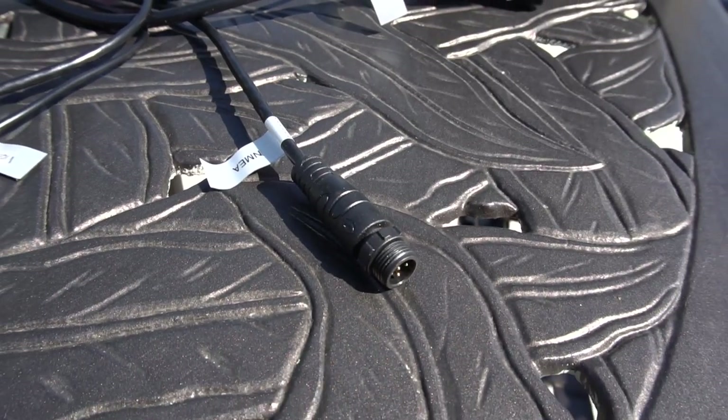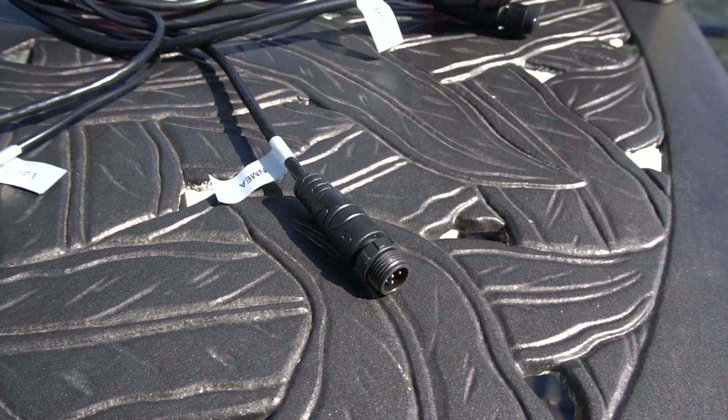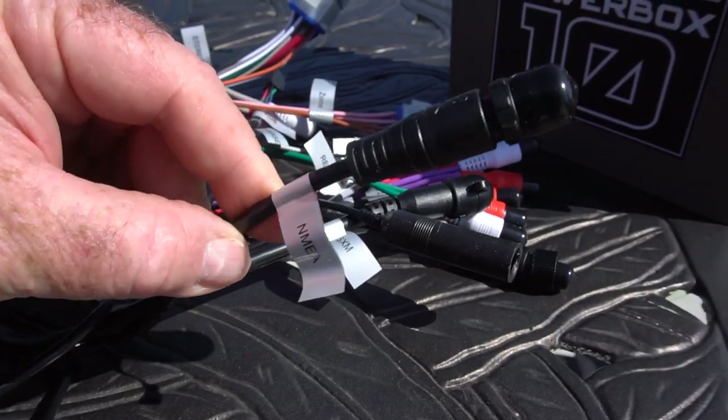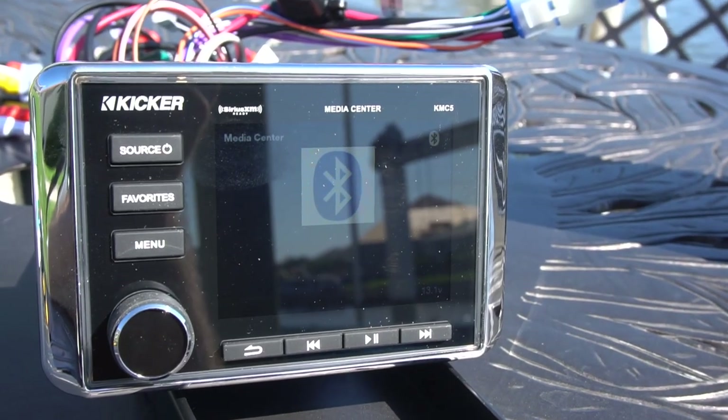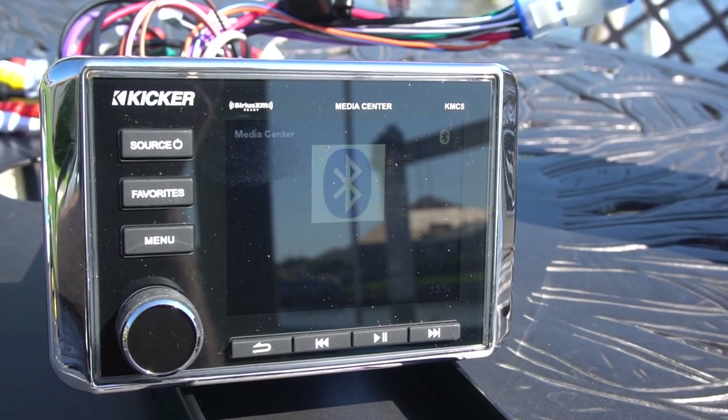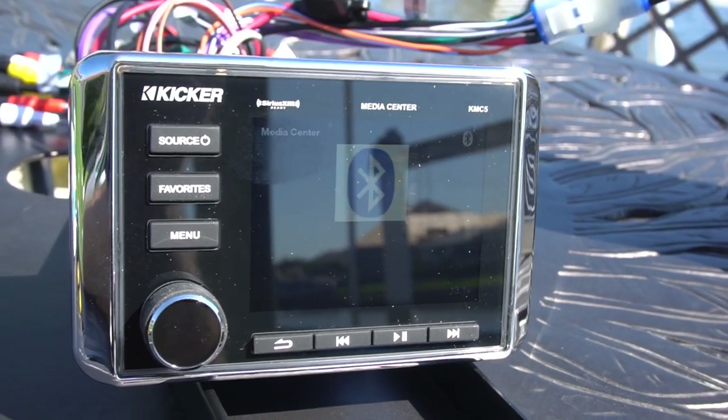In between there is the KMC4 at $379. What it lacks compared to the KMC5 is NMEA compatibility. The KMC5 can be operated through most navigation MFDs, meaning you can tuck the system away anywhere on the dash or in the electronics box and access your music from the dashboard with your MFDs.